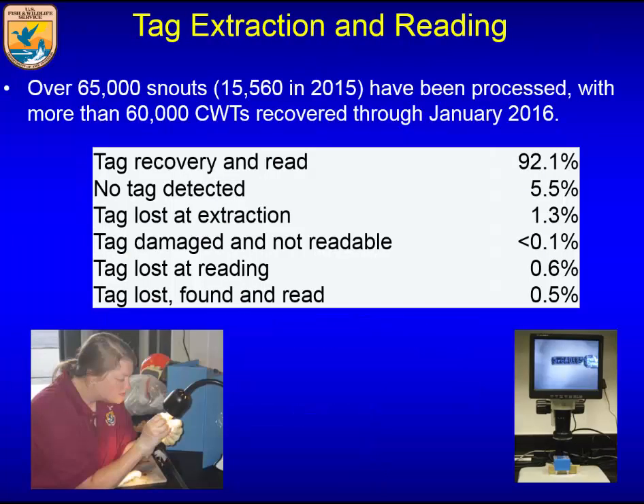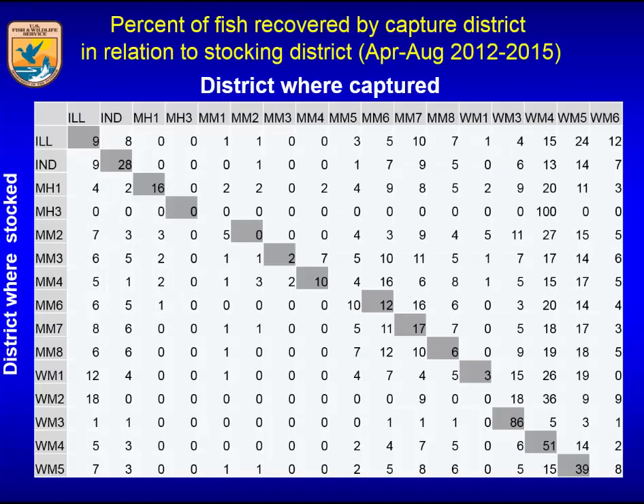Since the program started, we've looked at over 65,000 snouts, about 16,000 just last year. This gives you an idea that we actually code in the lab the conditions for recovery, so we can keep track of things like tag loss at large and other details — lots of information collected.